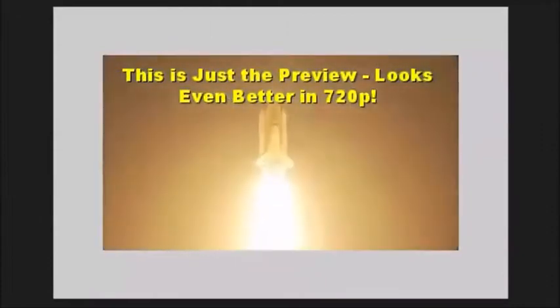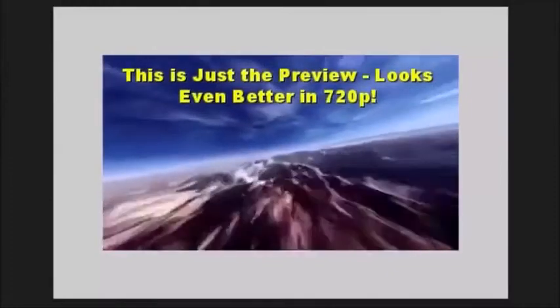You can create and save video templates quickly, clone projects, and reuse your finished videos in new projects.